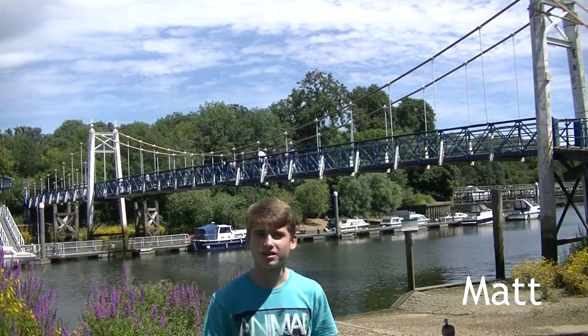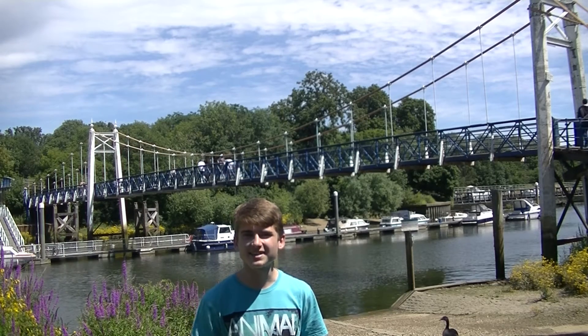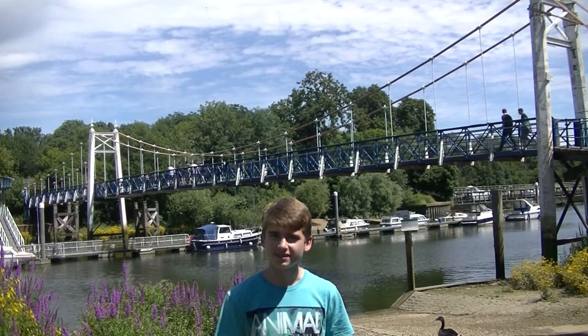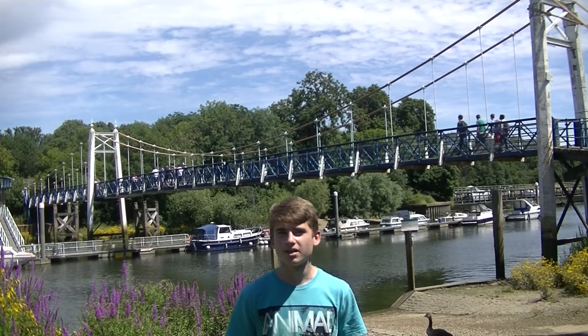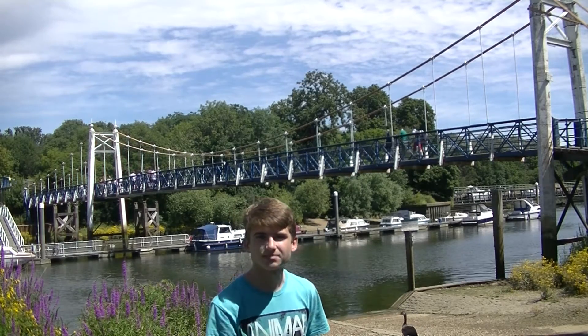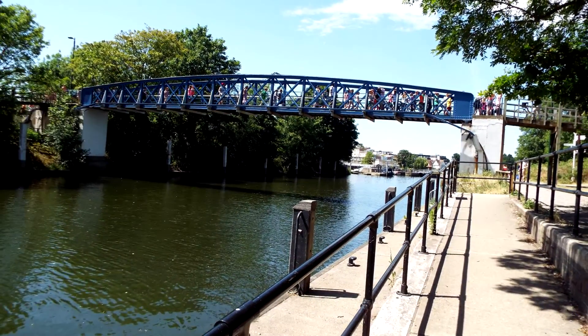The crossing at Teddington Lock was composed of two footbridges connected by an island. Both bridges were constructed in the years 1887 through 1889, funded by donations from local residents and businesses, as well as local government. The western bridge is an iron suspension bridge, whilst the eastern bridge is an iron girder bridge, with a larger height allowing taller vessels to pass under.